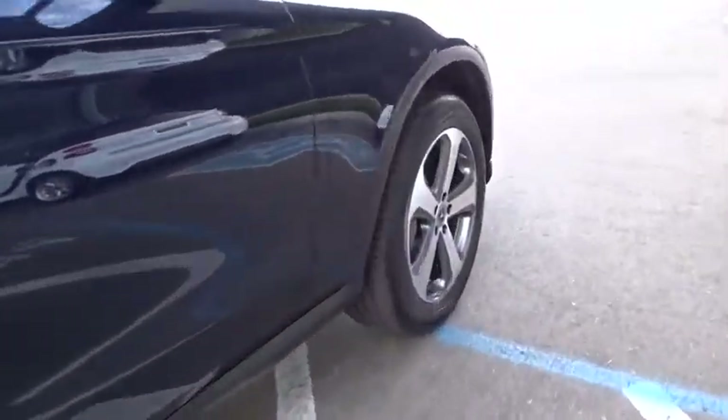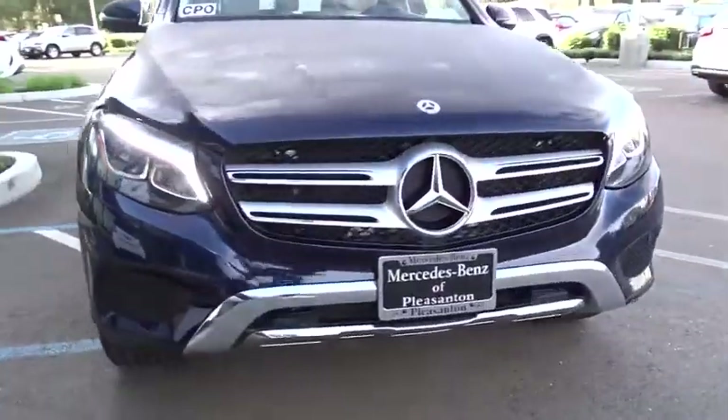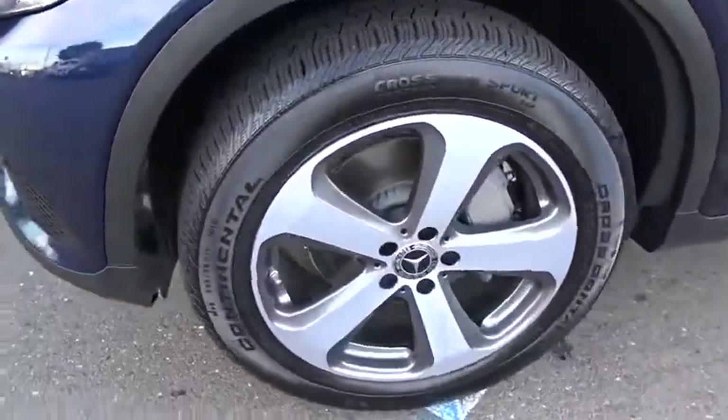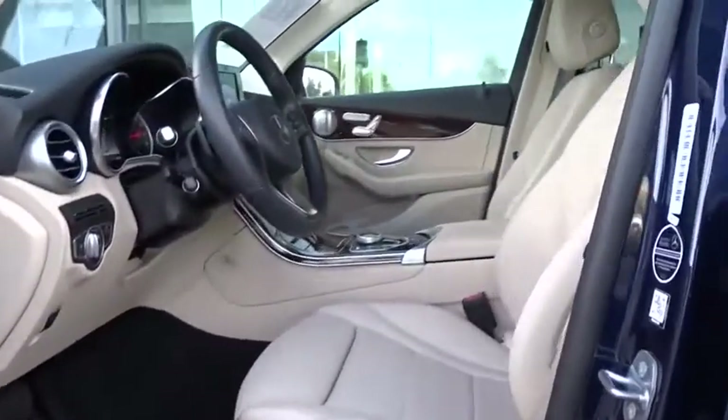Here are some of this vehicle's great options: backup camera, anti-lock braking system, power liftgate, steering wheel audio controls, power passenger seat, keyless entry, remote engine start, traction control, stability control, and all-wheel drive.